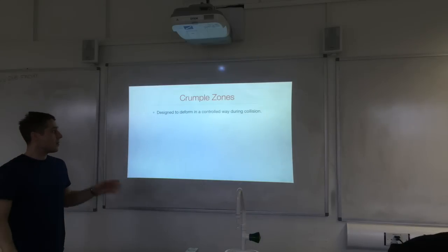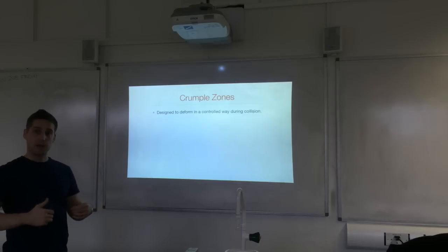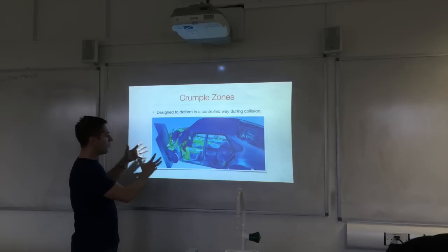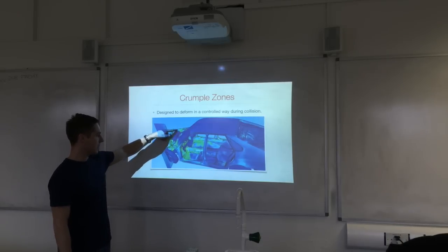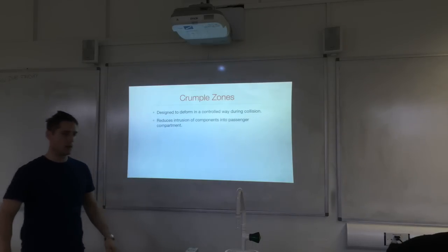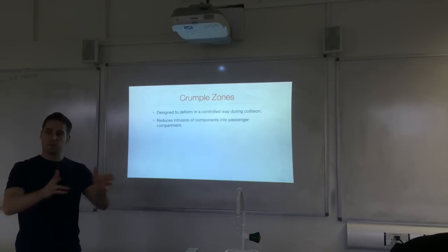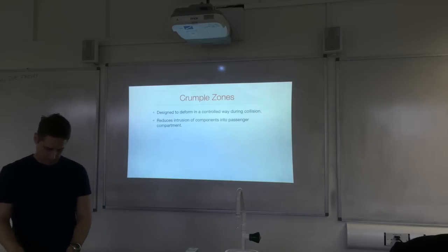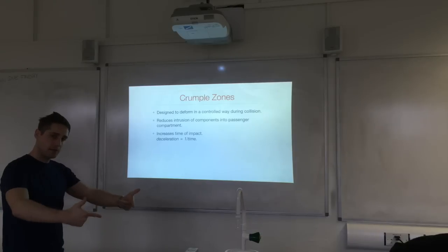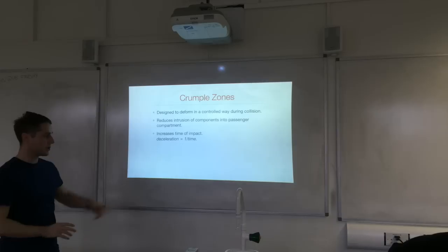Crumple zones are designed to deform in a controlled manner at the front of the car on impact, absorbing energy from the collision and preventing the engine from intruding into the passenger compartment. By lengthening the time of impact, the forces of impact are reduced — deceleration is again proportional to 1/t.